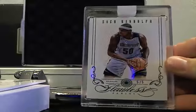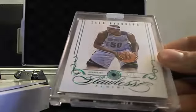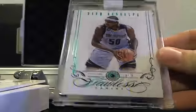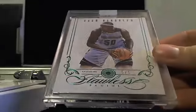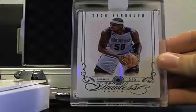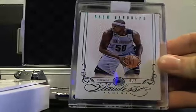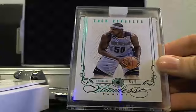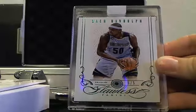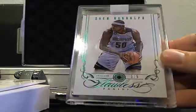This card I'm saving for last. How about an emerald? 5 of 5, Zach Randolph emerald. Zach Randolph, 5 of 5 emerald.